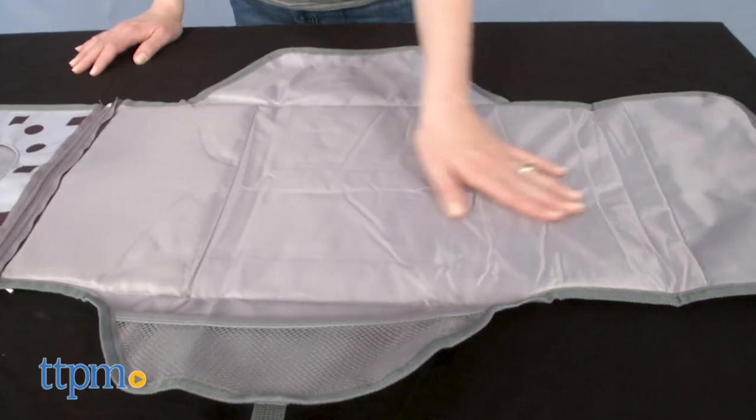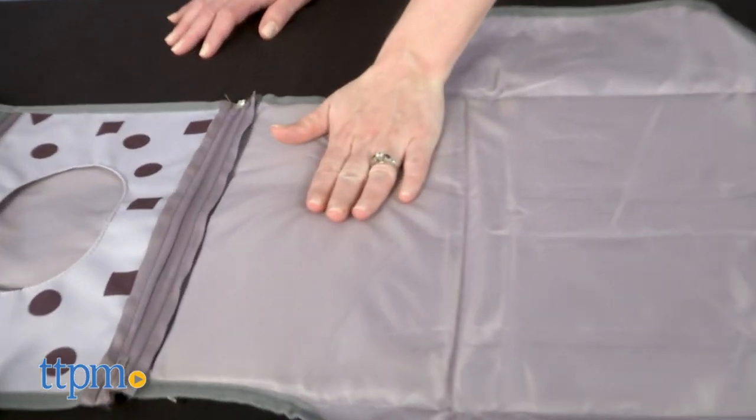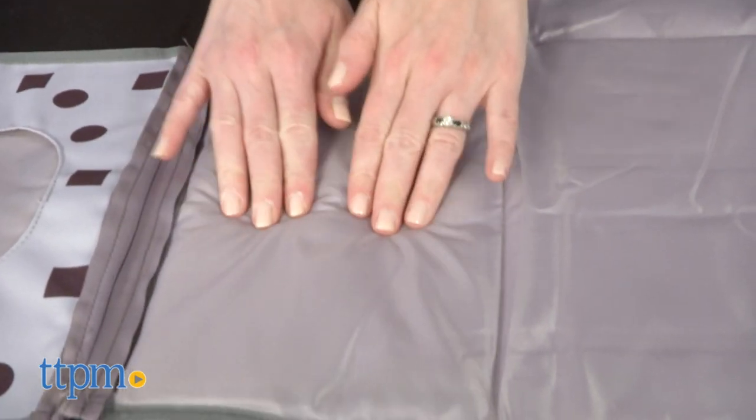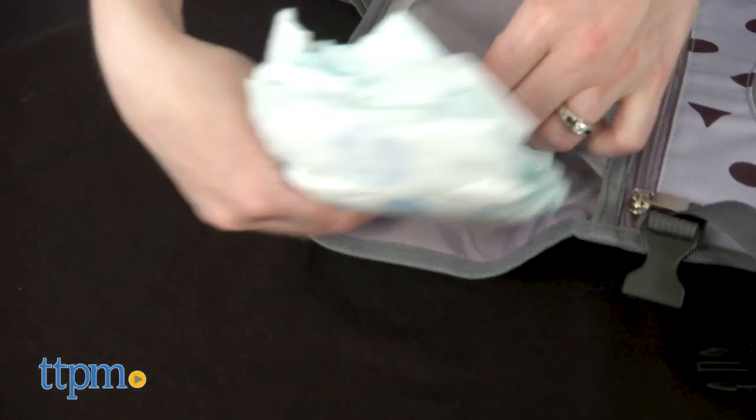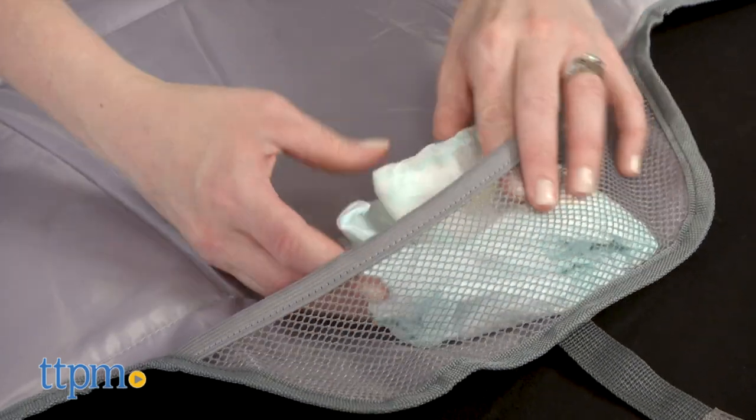When unfolded, you'll reveal a changing pad with a wipe-clean surface and built-in pillow. It measures 28 inches by 21 and a half inches when unfolded. There's an easy-reach mesh pouch where you can store diaper cream, a spare diaper, and even a little toy to keep baby entertained while being changed.